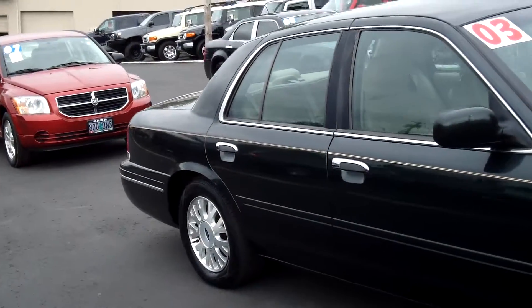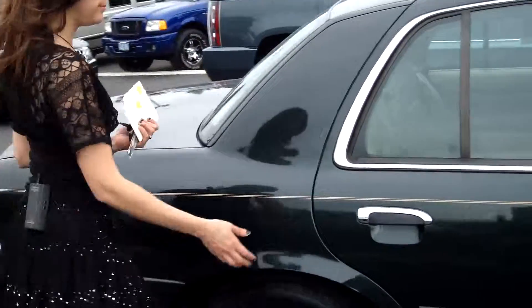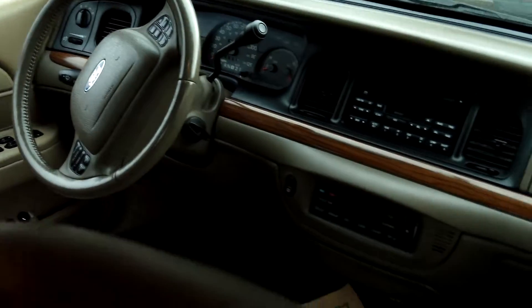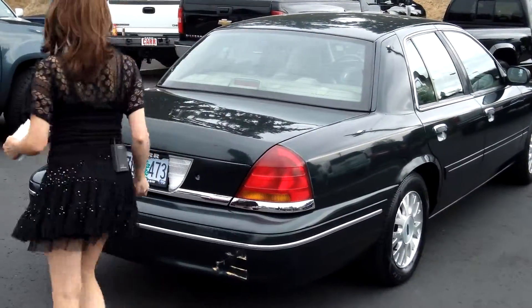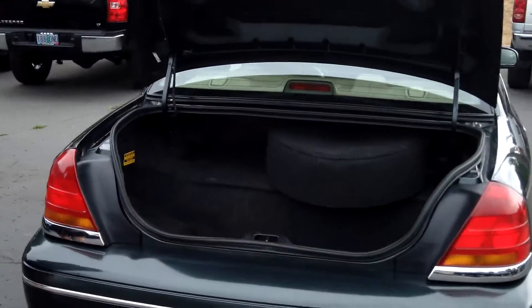This car is in beautiful condition. It has a beautiful leather interior with an automatic transmission. There's plenty of cargo space in the trunk.